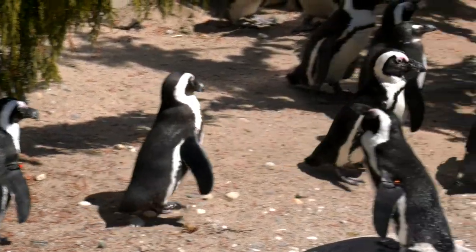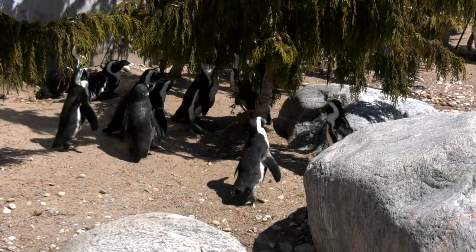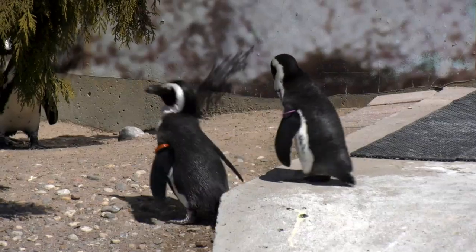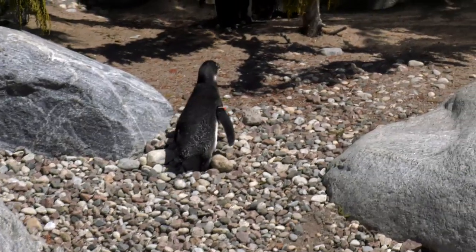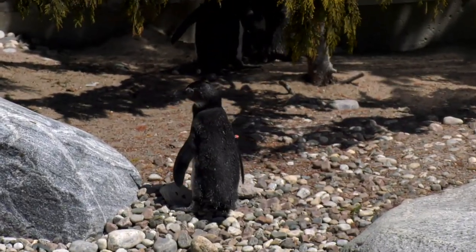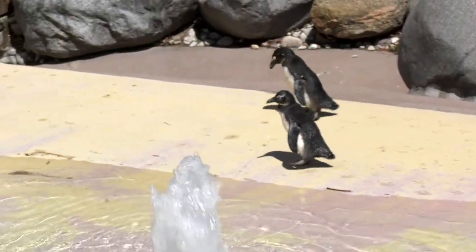More efficient than a human stride. They have an 80% recovery rate when they're actually using their waddle, meaning they're using 80% less energy than they otherwise would with a regular gait. And that waddle actually helps them by using momentum and gravity to their benefit.